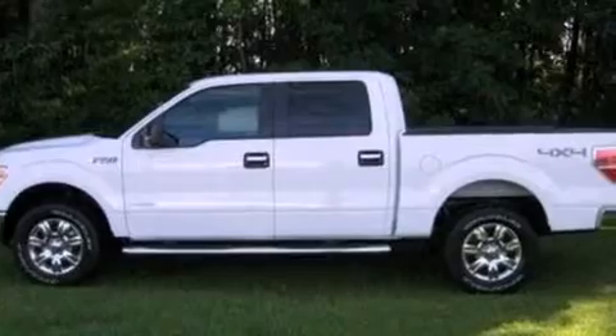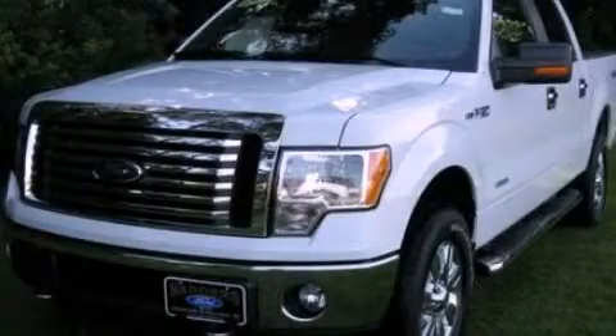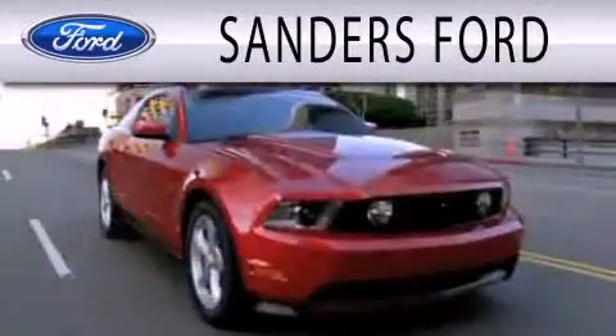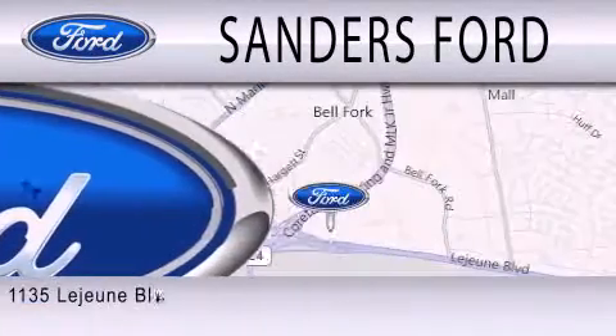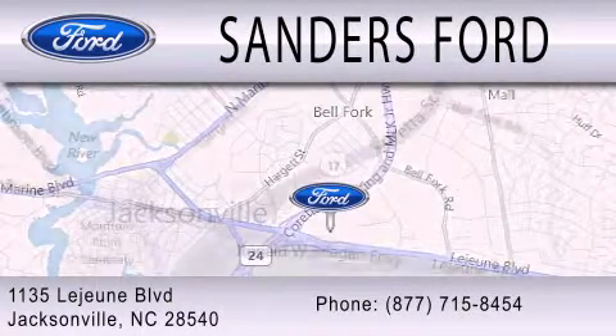Contact us today and schedule your opportunity to see this automobile in person. Sanders Ford is dedicated to doing everything possible to ensure that the experience you have selecting your next vehicle is as pleasant as possible. We are located at 1135 Lejeune Boulevard in Jacksonville.